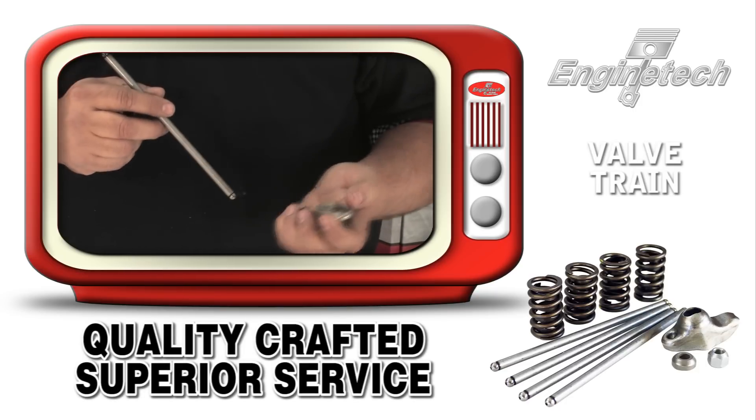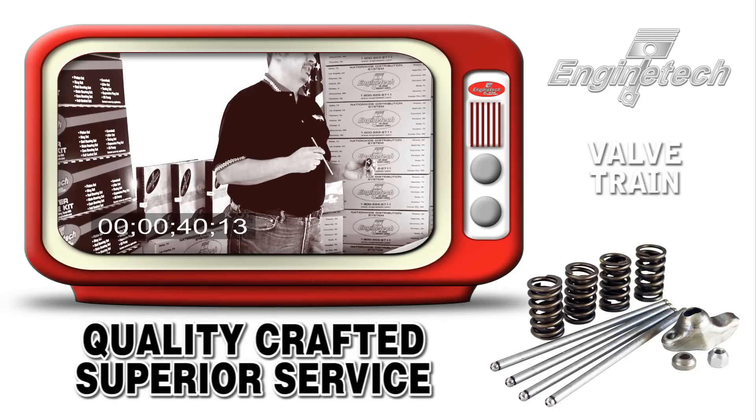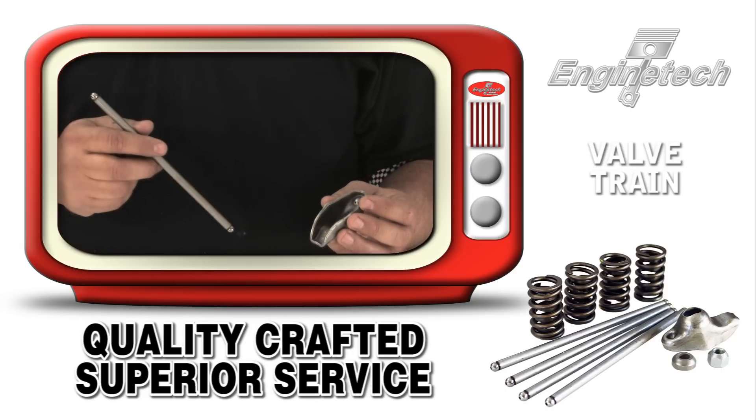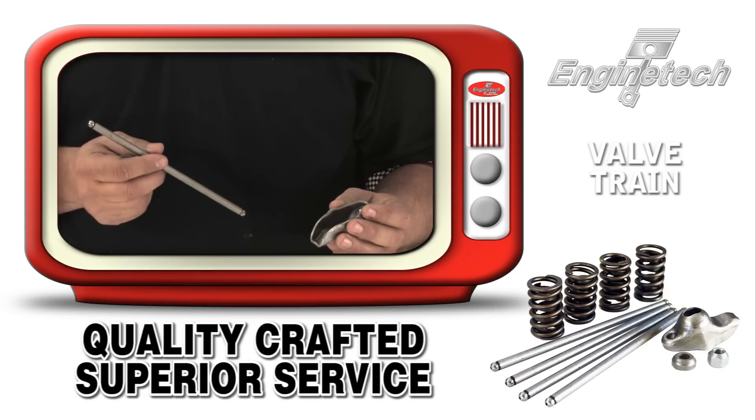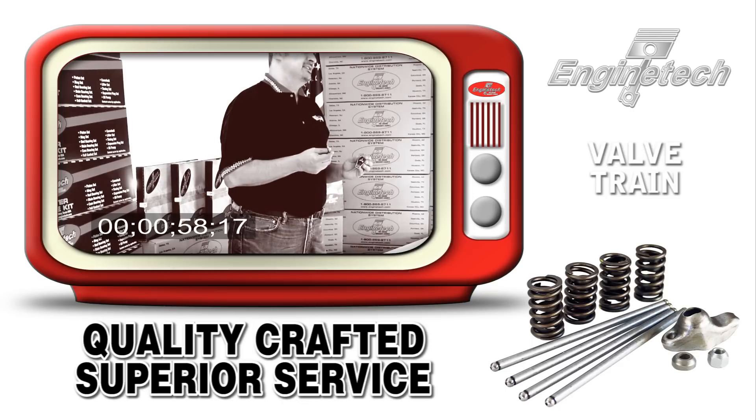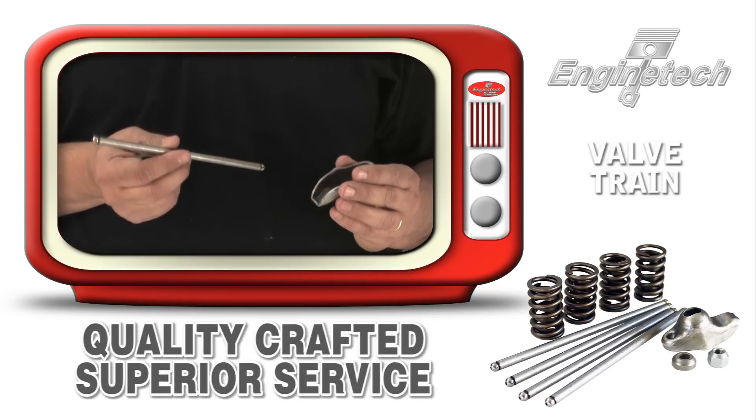Valve train is becoming more and more of an important part of our customers' business due to them having to do mostly cylinder head work now and less block work. Enginetech is committed to having everything our customers need at one convenient phone call. So for all your valve train needs, Enginetech is now a one-stop shop.